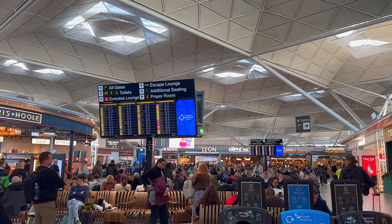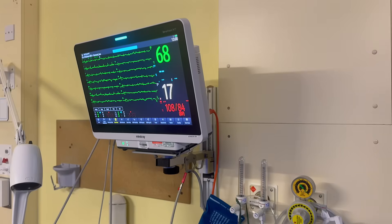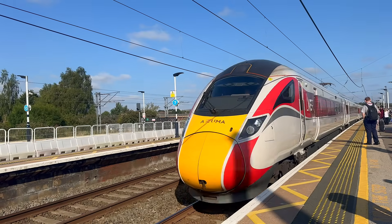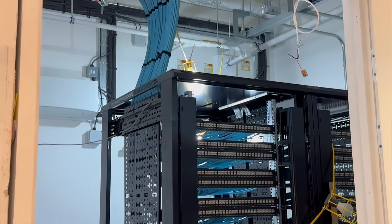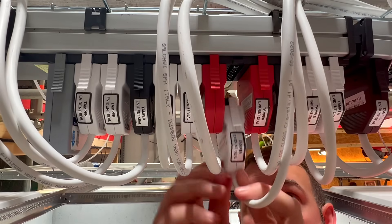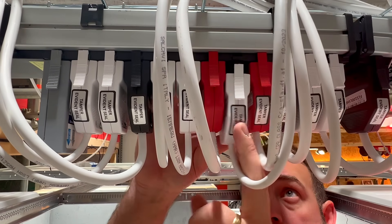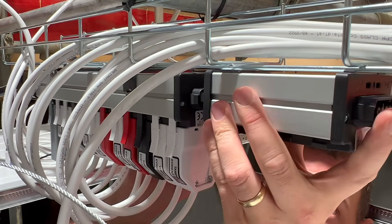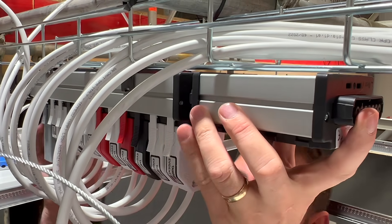So where will you actually find these cables? Almost everywhere people gather and move through: schools, hospitals, offices, hotels, shopping centres, transport hubs, care homes and data centres. If people need to escape, or if that cable needs to keep operating in an emergency, then it should be low smoke, no halogen. Because Flex 7 already use low smoke, no halogen throughout their entire range, the installation automatically meets those low smoke, zero fume standards.